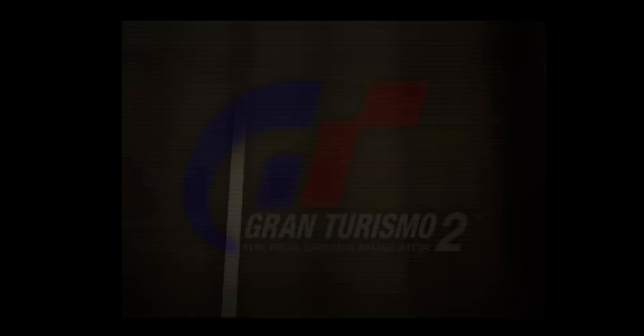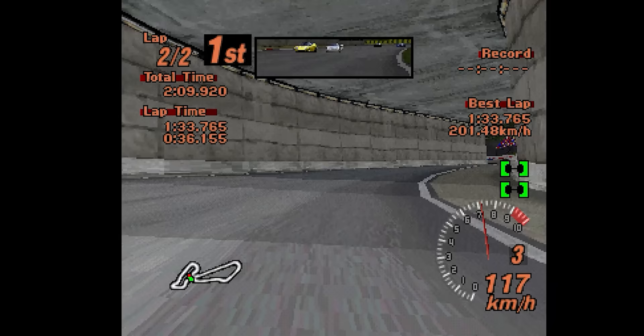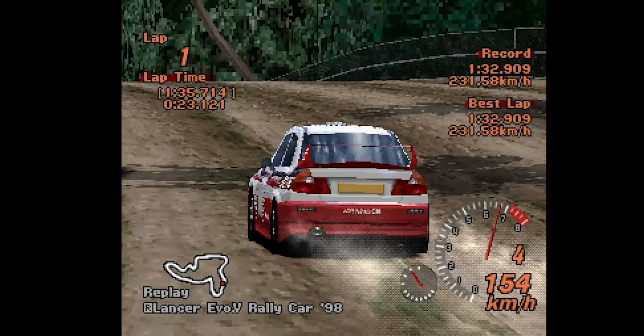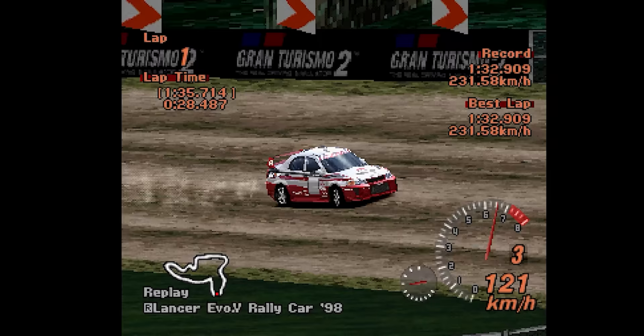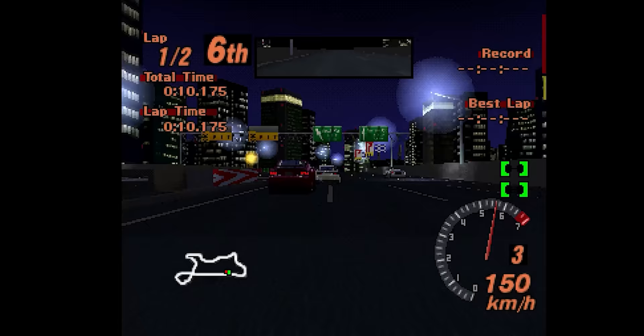The original Gran Turismo had been developed using Sony's Performance Analyzer, and according to Polyphony Digital's Kazunori Yamauchi, the realistic racer was only using 75% of the PlayStation's full potential. The sequel set about utilizing the remaining untapped potential and had some success, but ended up showcasing the limitations of CD-ROM technology more than anything else. The sheer amount of content signposted the impending need for bigger discs.